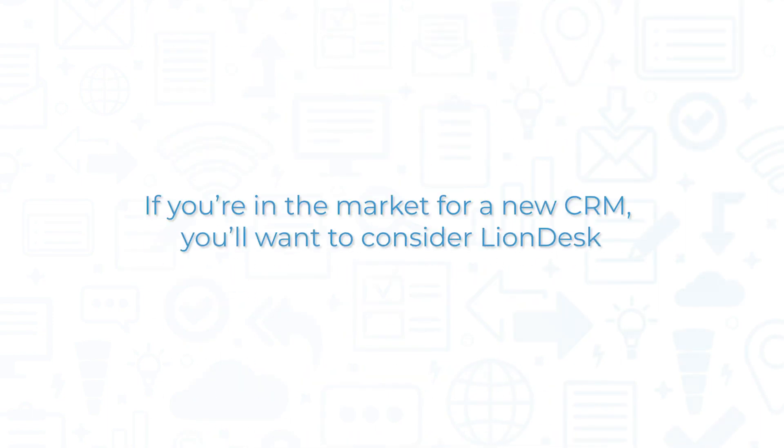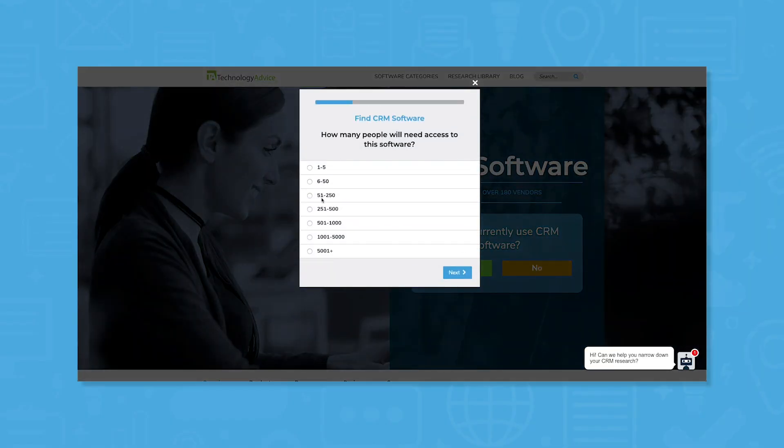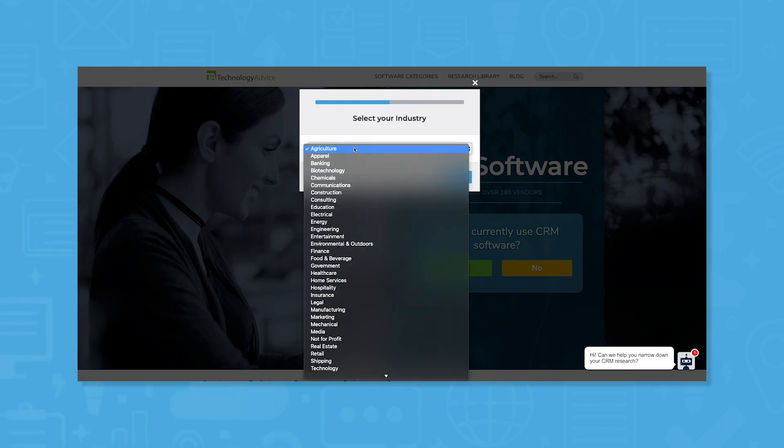If you're in the market for a new CRM, you'll want to consider LionDesk. But if you want to speed up your research for the right CRM software, use our product selection tool. You'll get a free shortlist of CRM software recommendations that we think you'll love. Click the link in the description to get started.